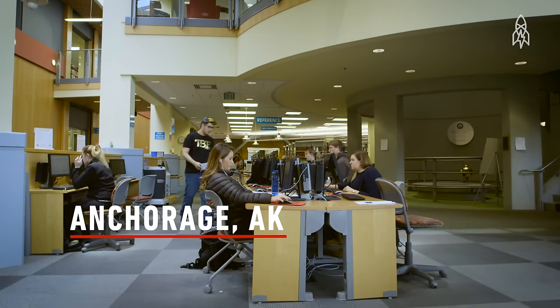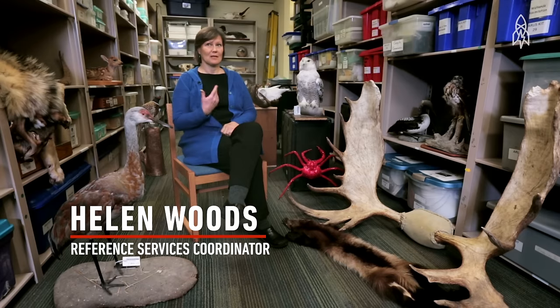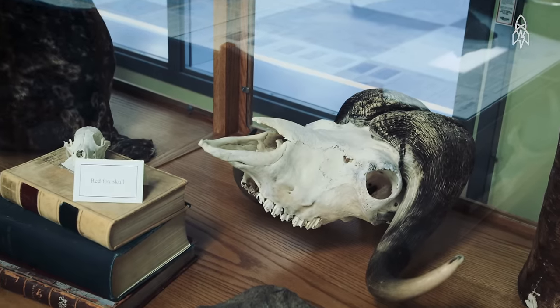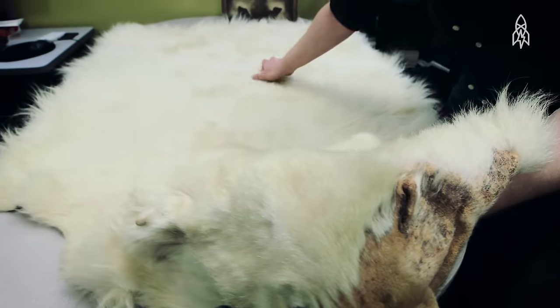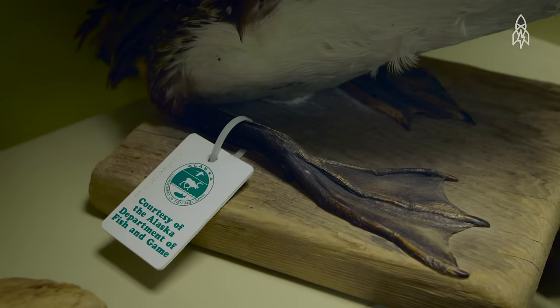This is the Alaska Resources Library and Information Services, and we're in the room that holds the furs, mounts, and skulls in our collection. Many of the items are available for the public. The focus of the collection is Alaskan animals, birds, and fish.